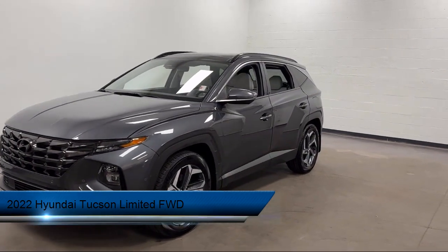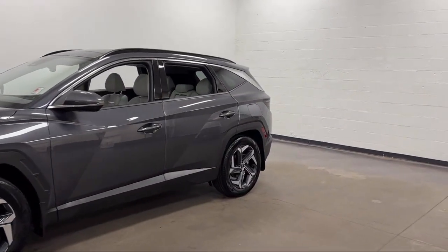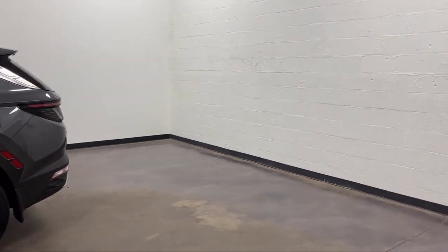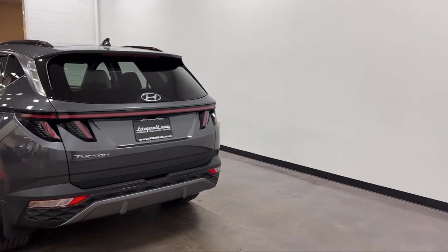It comes equipped with center front console with armrest and storage, lane deviation sensors, pre-collision warning system audible warning, moonroof sunroof anti-trapping, emergency rear locking retractors, and alloy wheels.